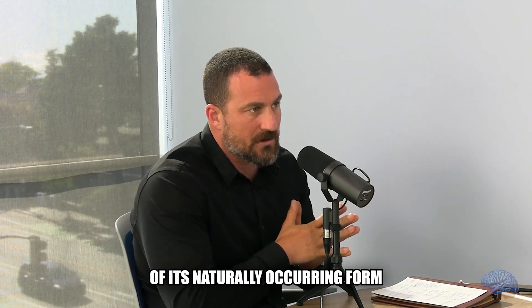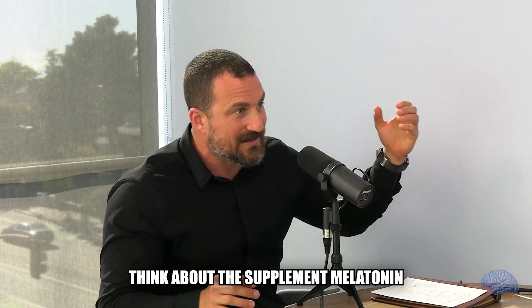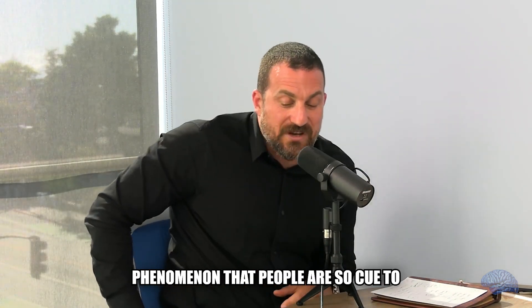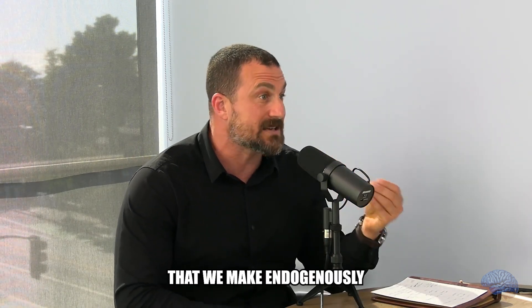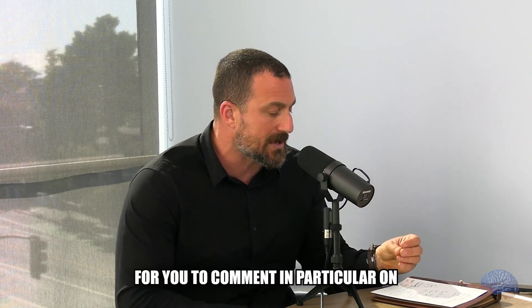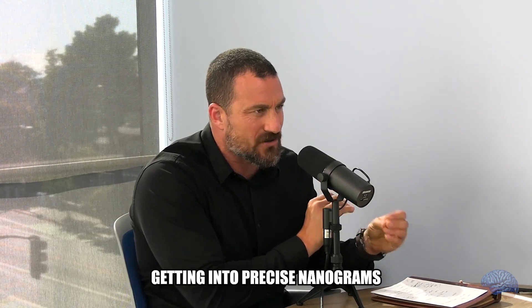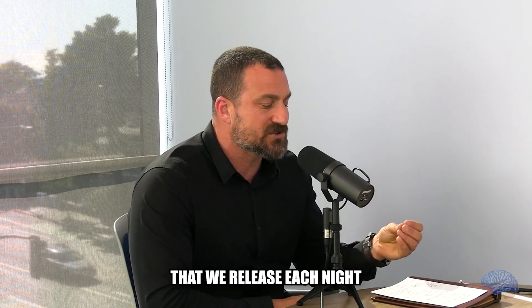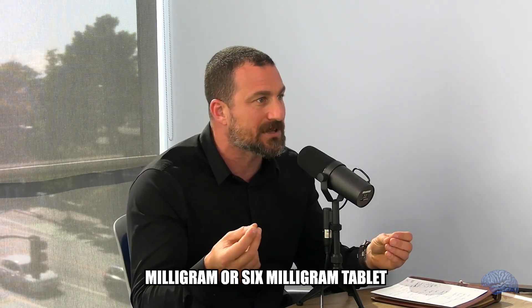Frame for us melatonin in the context of its naturally occurring form, and then I'd like to talk about melatonin the supplement — because in my experience, anytime I say the word melatonin, people think about the supplement. We often forget that this is something that we make endogenously. What are the typical amounts of melatonin we release each night, and how does that compare to a three or six milligram tablet from the pharmacy?